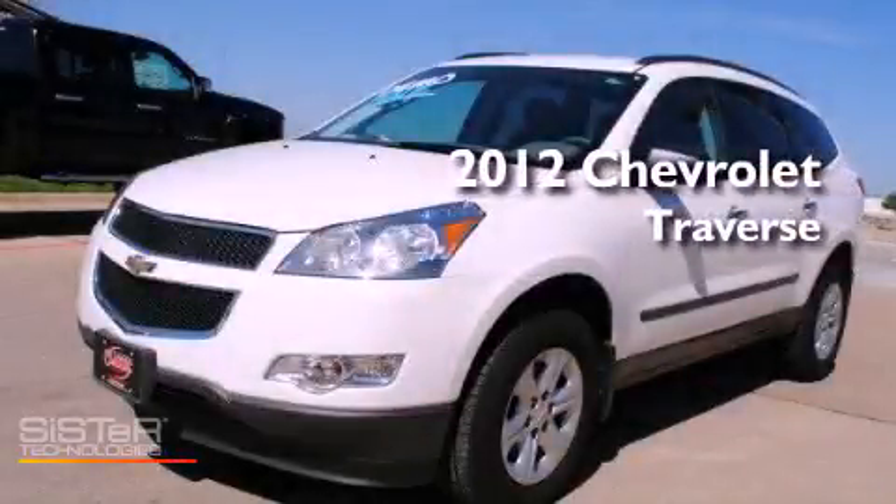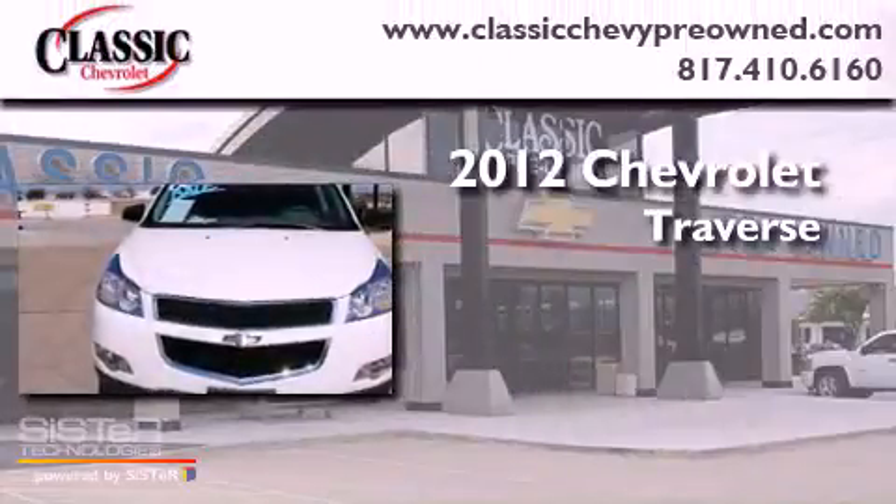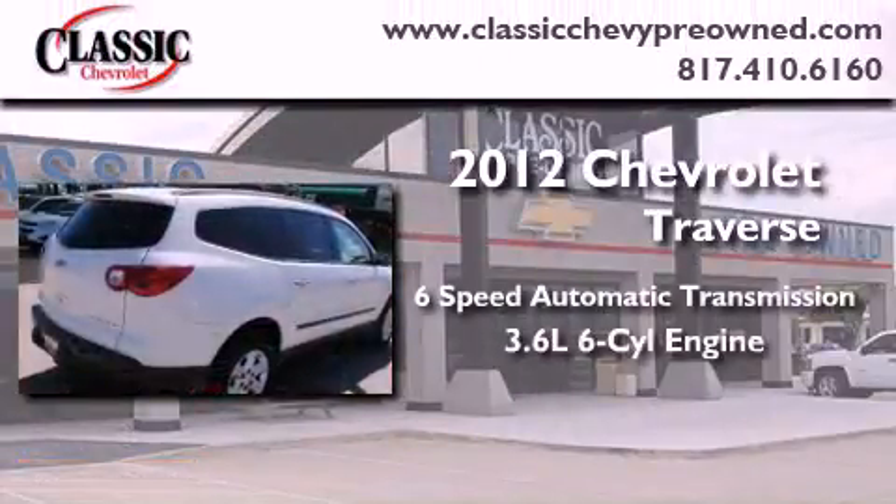This is a brand new 2012 Chevrolet Traverse. This vehicle has seating for eight adults and a 3.6 liter V6.